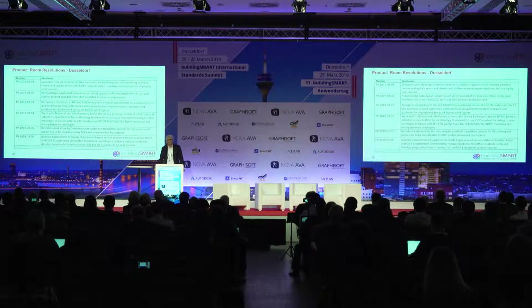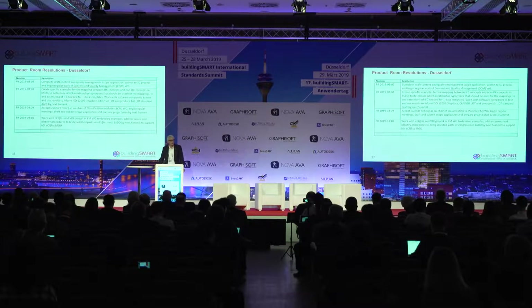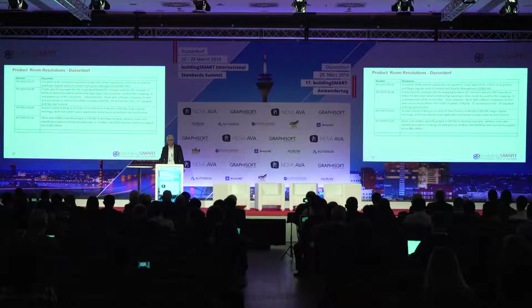We've advanced the IFC translation effort, greatly appreciating the work by the German chapter and Klaus Engenvoort in particular. There are items to address from the Standards Committee to wrap that up, but we're happy to do so. The supply chain session with GS1 will move forward with plans developed by the next summit. We've initiated the content and quality management effort, and we're working to resolve the mapping issue that has held back the data template work, with a clear path to completion by the next summit. We're also supporting the classification effort, where there is a lot of activity.